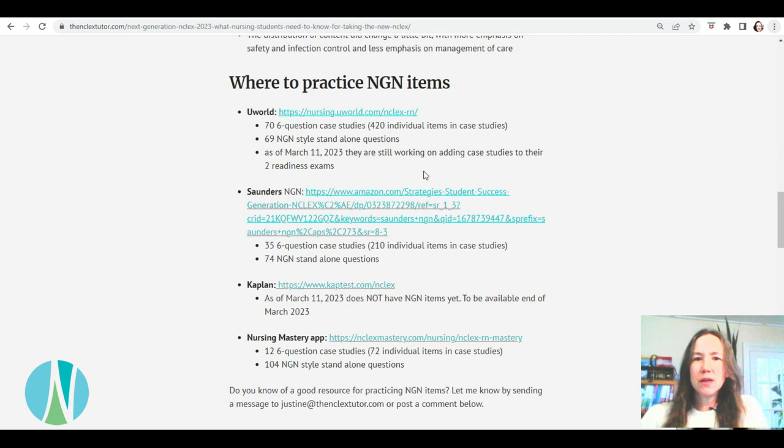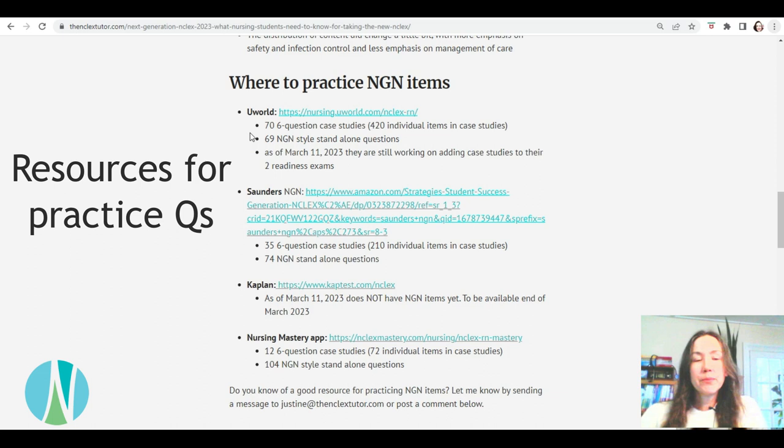My students need to know where to practice these questions. I contacted UWorld — they have 76 question case studies and 69 NGN standalones, and they've probably already added their case studies to their readiness exams. It can be a little expensive, but it is really good. Saunders' NGN book has 35 six-question case studies and 74 NGN standalones — that's a much cheaper option. It doesn't look like the real NCLEX, but it's still a good resource to use. I've always liked Saunders.